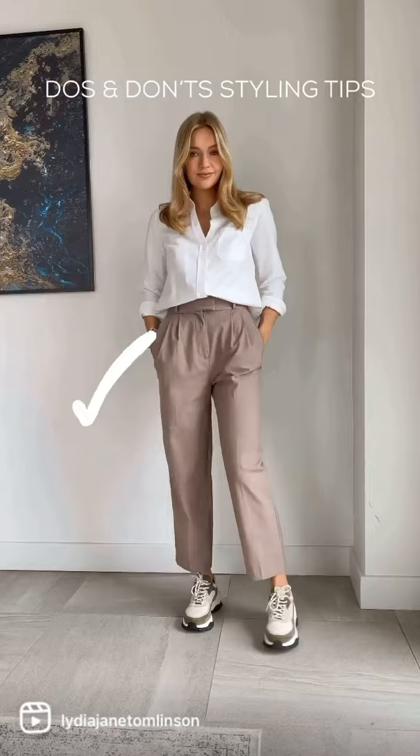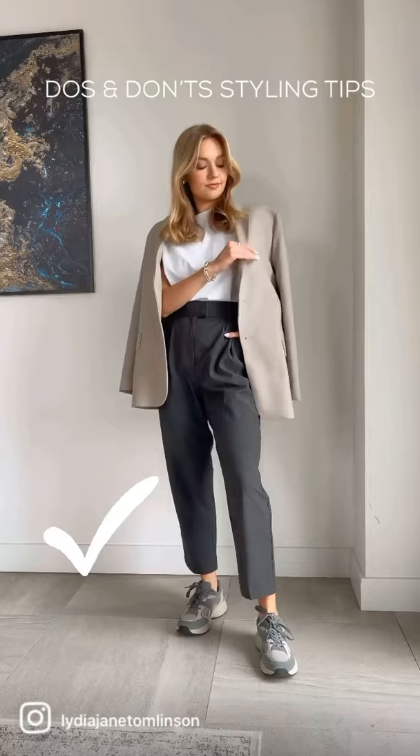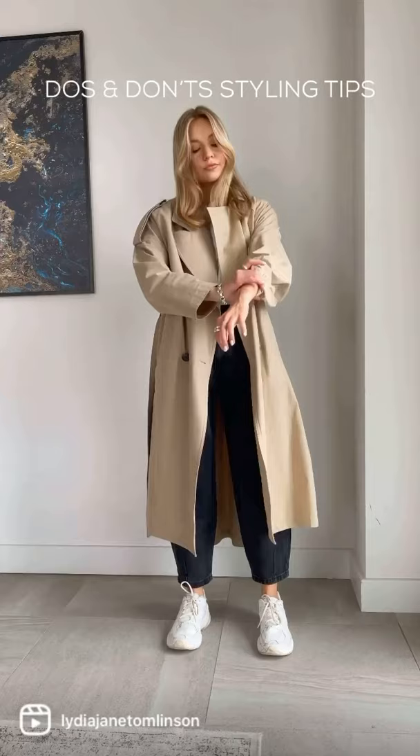Next, don't wear an oversized blazer in the normal way when you have oversized trousers. Put the blazer over your shoulders so you can see the definition at the waist. The oversized trend can look a little bit overwhelming — by rolling up the sleeves and showing the arms, it balances out that oversized style.